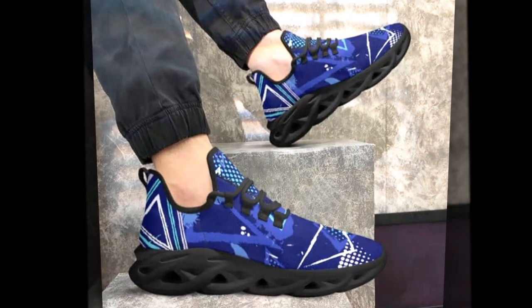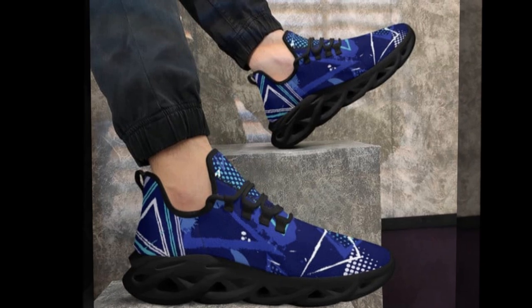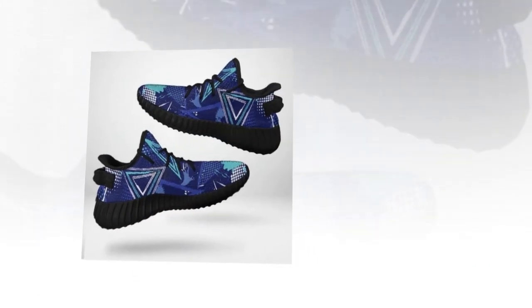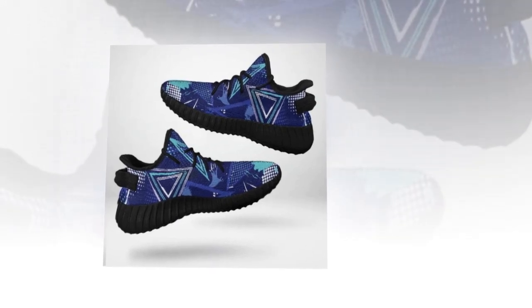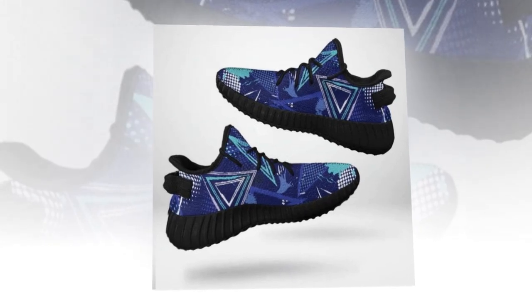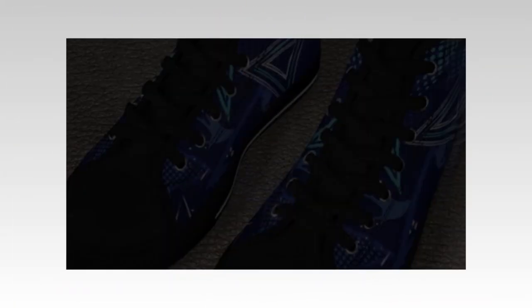Hey everyone! Welcome to our channel, where we explore the coolest trends, gadgets and lifestyle hacks. You're in the right place if you're on your feet all day at work, or just love adding that extra pop of style to your wardrobe. Today we're diving into the best shoes for standing all day — stylish, comfy and functional sneakers you'll fall in love with. Whether you're hitting the gym, running errands, or heading out for coffee with friends, these shoes are a game changer.